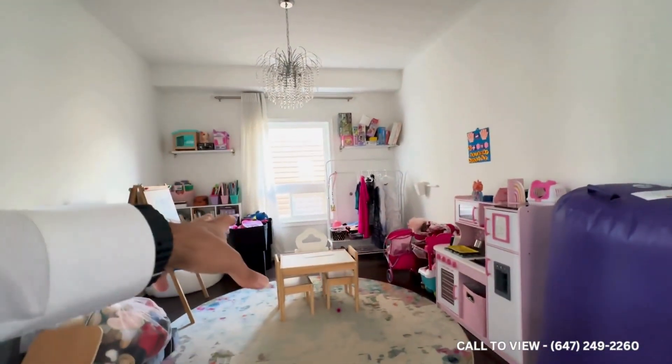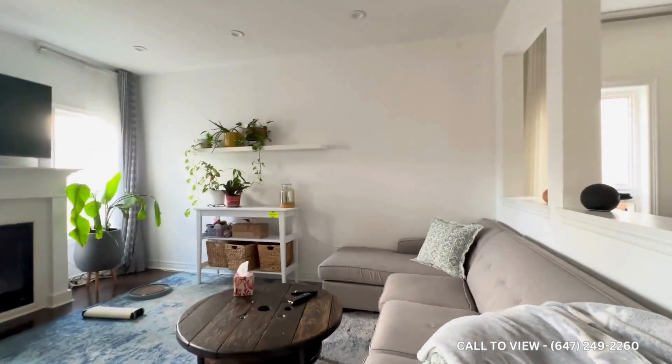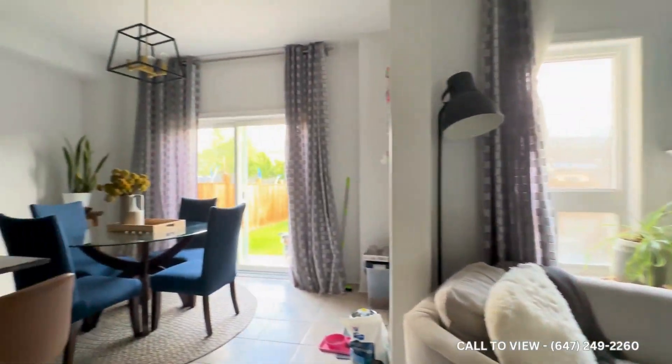Here you have your dining table. You have pot lights throughout the entire space and a formal dining area, which is currently being used as a kids area. You have your entertainment space with a TV on the wall — you can put an L-shaped sectional. Tons of natural light pouring in, and you also get a fireplace.